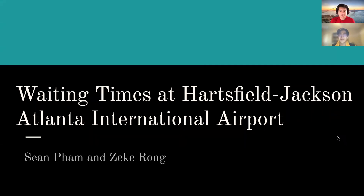Hello, my name is Sean and Zeke, and for our project we analyzed waiting times at Hartsfield-Jackson Atlanta International Airport.